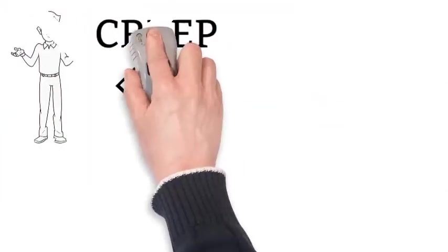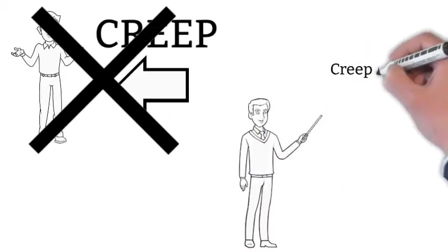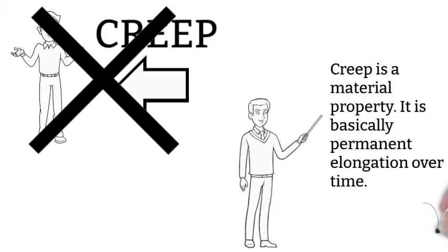Don't be turned away by the term 'creep' — it's not what you are thinking. Creep is a material property; it's basically permanent elongation over time.